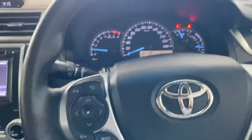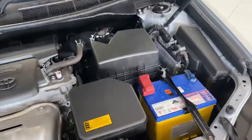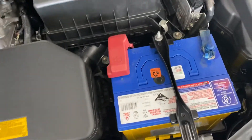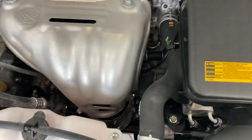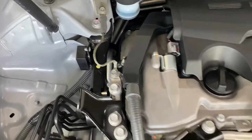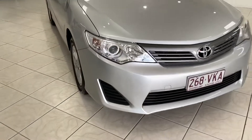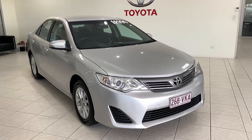The cup holders and centre console are very clean and tidy. Now just to finish up, here's a quick look at the engine bay — very clean, very neat, very tidy, with no funny ticks or noises. So there's your virtual tour on the 2014 Toyota Camry — hope you enjoy, and I'll talk to you soon. Thank you.